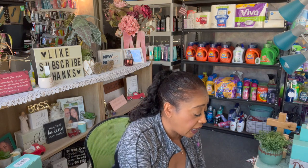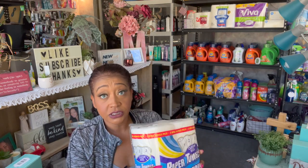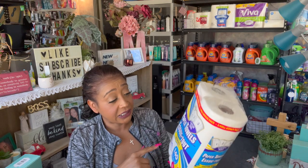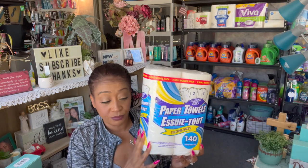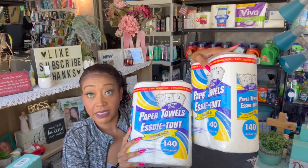I also grabbed the paper towels — for $1.25 for two, that's less than 70 cents a roll, which is a great deal. Usually with couponing we pay about $2.75 to $3 a pack. I grabbed four packs — that's $2.50 for eight rolls, which is about the same price as buying three of these. I'll put them in my pantry so we can use them up. They're custom sizes and you get 140 sheets for a two-pack.